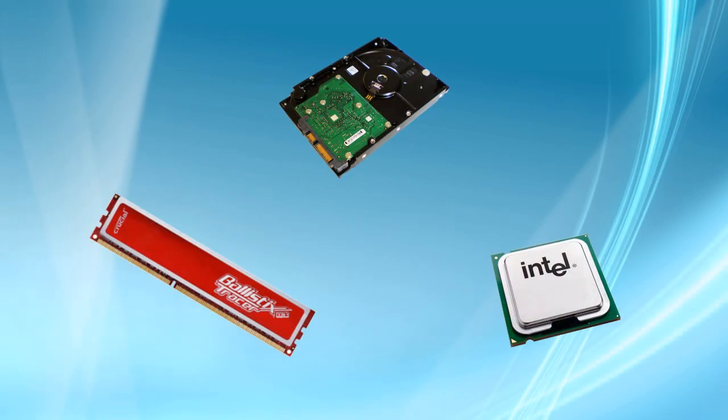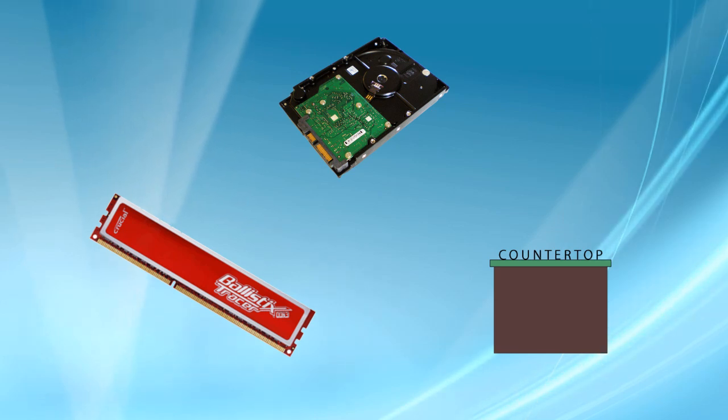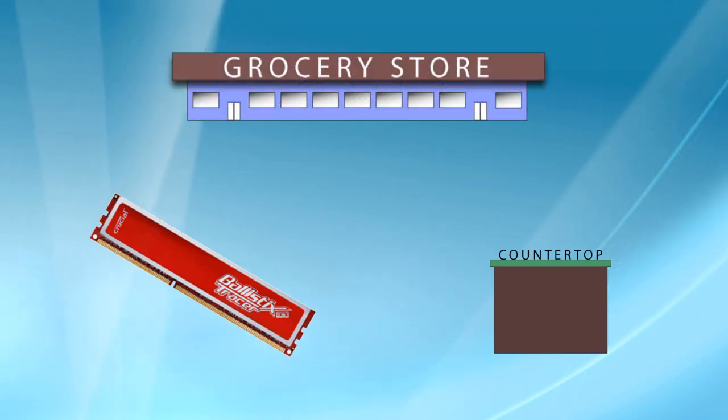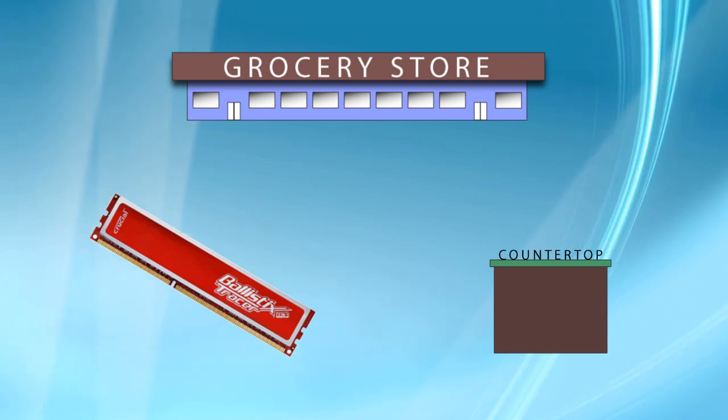Now, think of your computer in terms of a kitchen. You've got the processor — that's going to be your counter space. You've got the hard drive — that's going to be like the grocery store where you have to gather all your information. And you have the RAM — that's going to be your pantry.